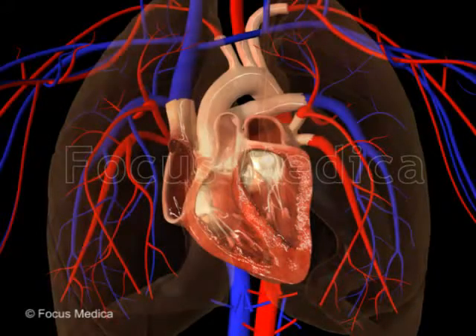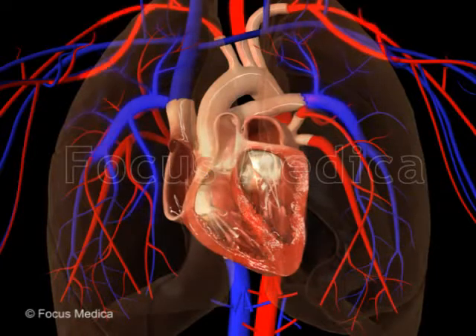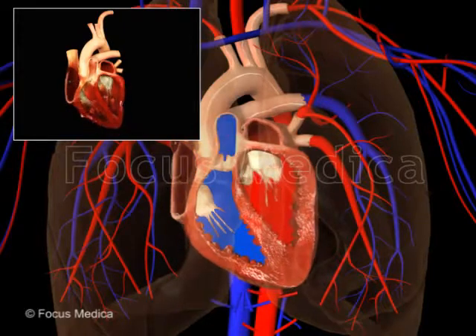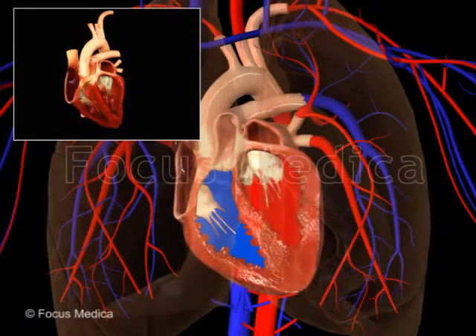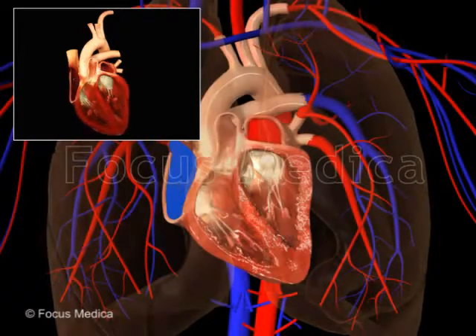The atria pump blood into the ventricles, and the ventricles, in turn, pump blood to the body and lungs. The coordinated action of blood being pumped into and out of the ventricles is brought about by the heart's electrical system, also called the cardiac conduction system.